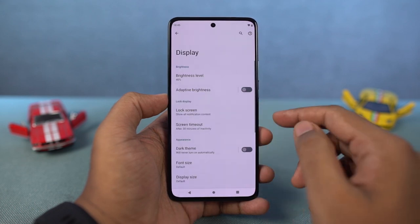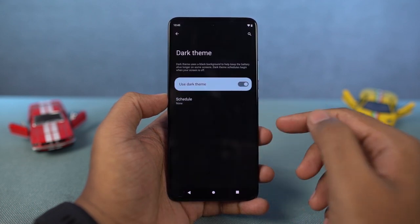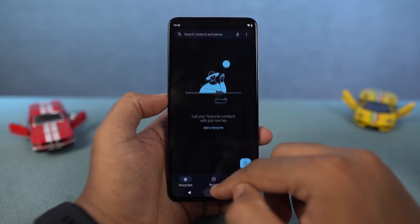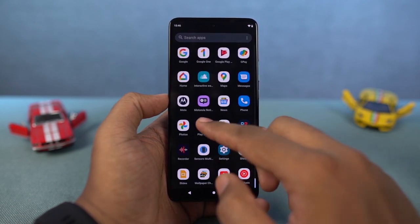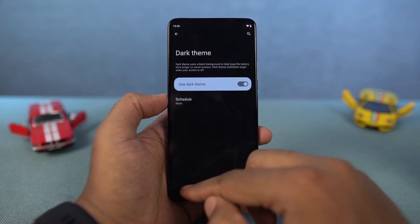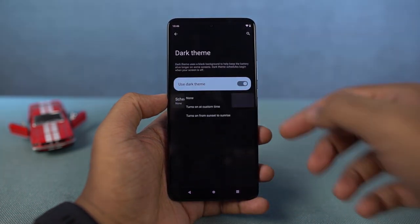Next, this phone also has the dark theme. You can enable it directly from the notification area or the display settings. Once you enable it, all the system UI elements change to the dark theme — that includes stock applications and even some Google applications. Even some third-party applications automatically switch to the dark theme once you turn it on. Here's a quick preview.